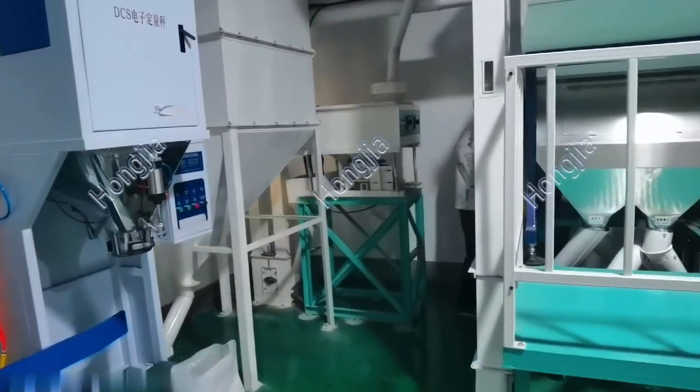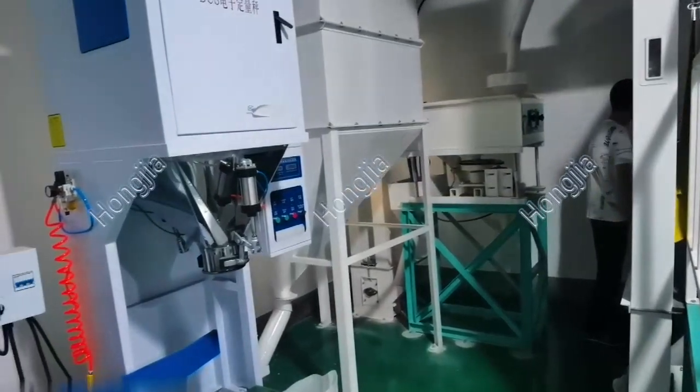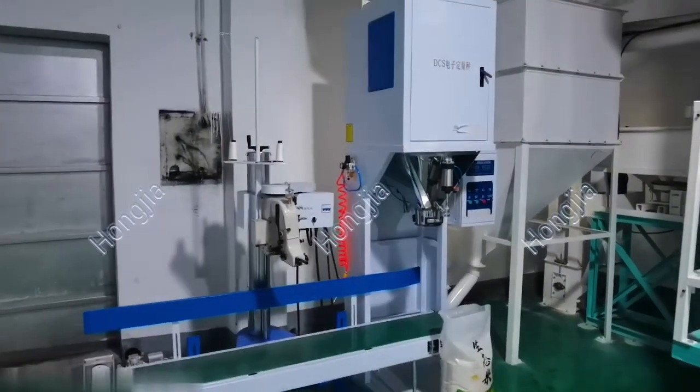Also, as per customer needs, it includes a silo for rice stock and a rice packing machine.